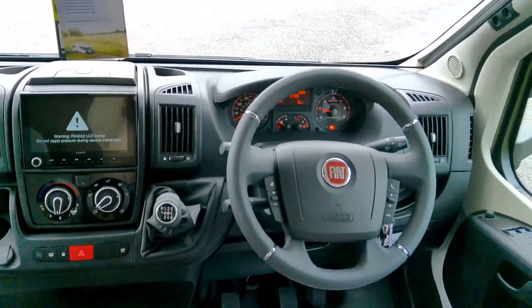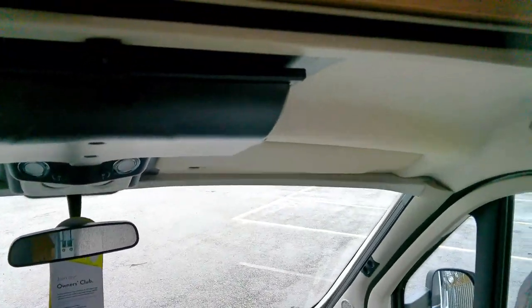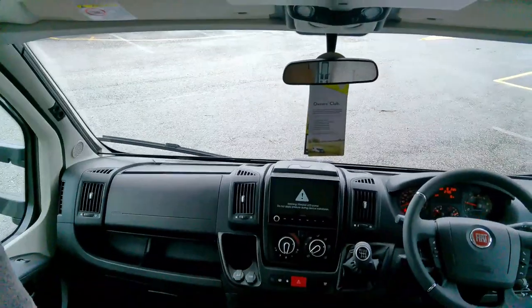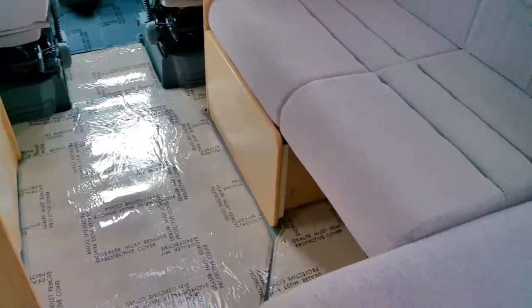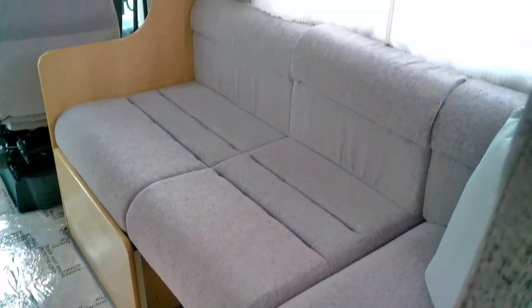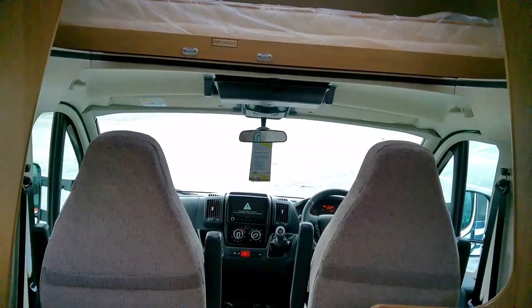We've got cab liners to the whole of this cabin and a drop-down TV here as well. We've got swivel cabin seats that can join this lovely lounge space.